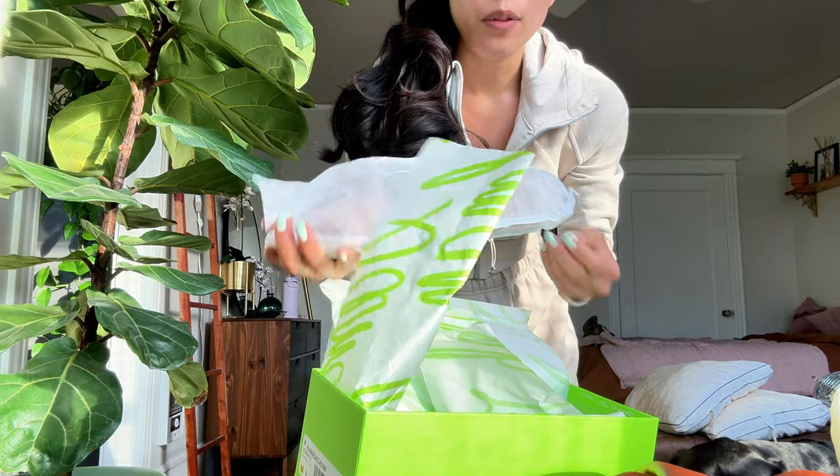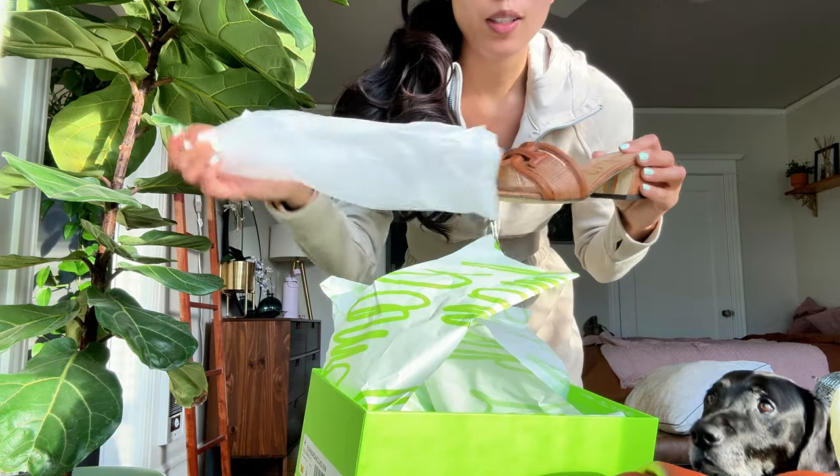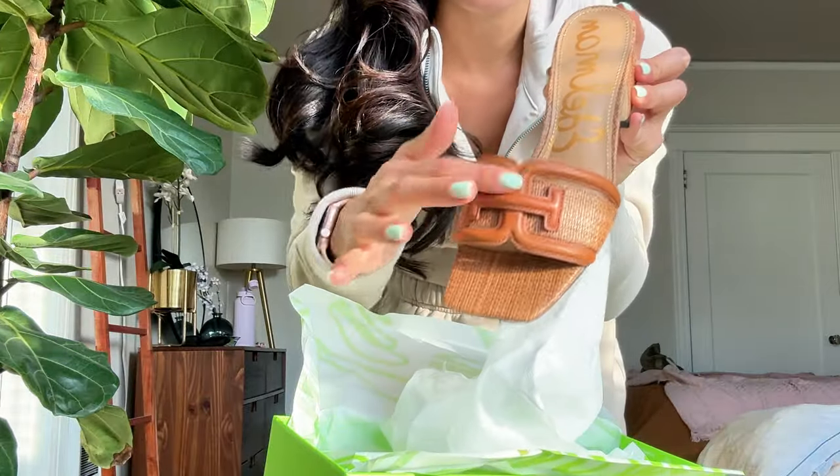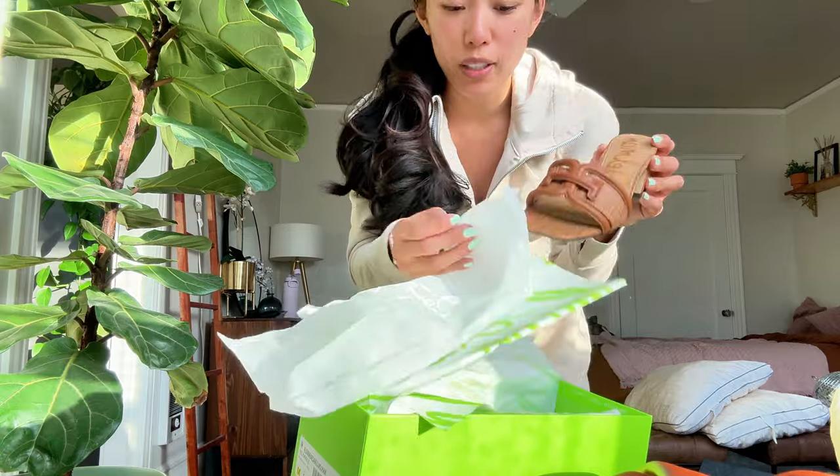I got these at Nordstrom. I have a lot that are pretty similar to this, not gonna lie. But I just really liked the little hue on it and the material. It was very beachy. I thought it'd be really cute for this summer.